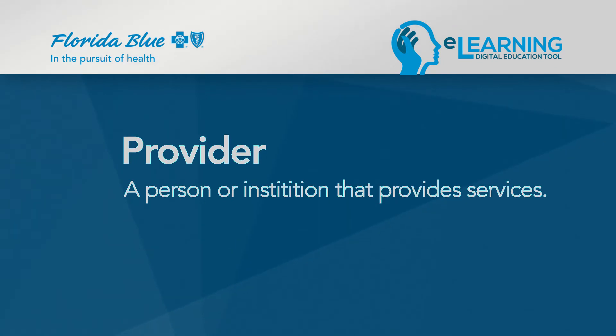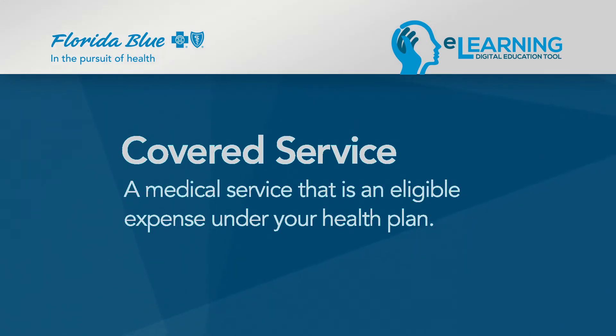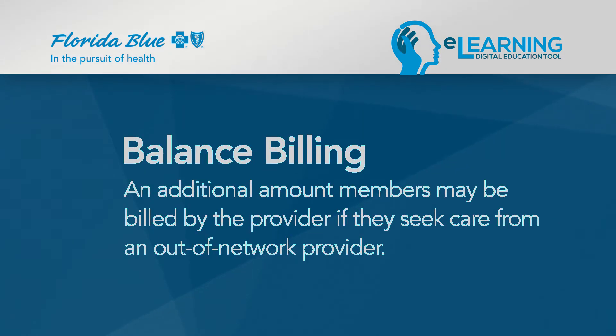Here are some other common terms. A provider is a person or institution that provides services. An in-network provider is someone who participates within a health plan network like Blue Care or Blue Options, and whose members pay less because these providers have negotiated discounted rates with Florida Blue. An out-of-network provider is not in your network and therefore out-of-pocket costs will be higher. The last few terms we need to cover are covered services, allowed amount, and balanced billing. A covered service is a medical service that is an eligible expense under your health plan. The allowed amount is the maximum amount an in-network provider is allowed to charge for that service. Balanced billing is an additional amount members may be billed by the provider if they seek care from an out-of-network provider.